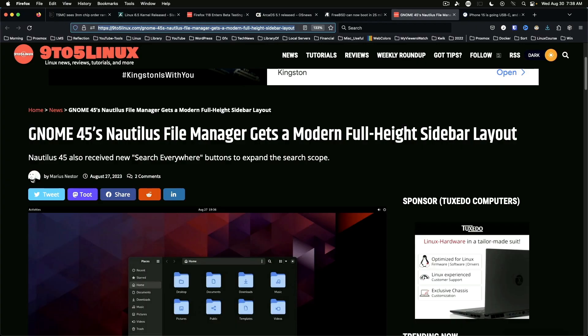Gnome 45's file manager gets a modern full-height sidebar layout. An improved file opening experience while sandboxed is also in this release. Gnome 45 is currently in public beta testing.